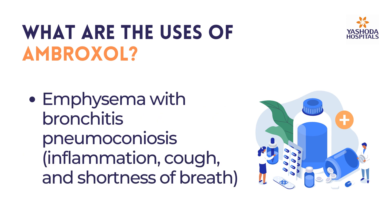Ambroxol is also indicated for emphysema with bronchitis and pneumoconiosis, presenting with inflammation, cough, and shortness of breath.